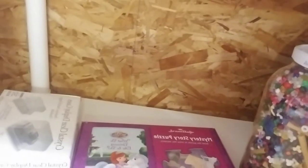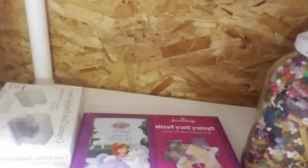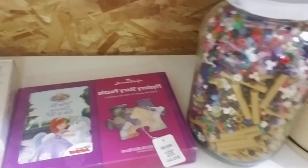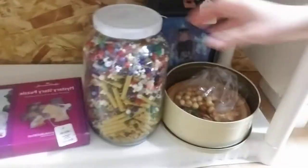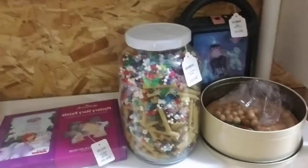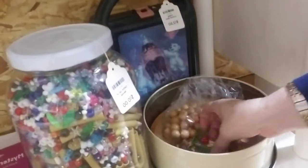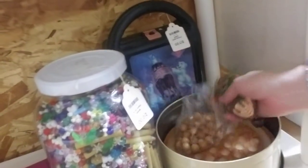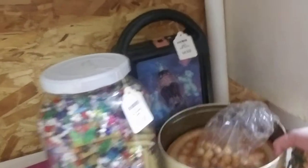Down here there are little display cases for Hot Wheels, a little storybook and puzzle, a huge jar that looks like it has beads for $10, what looks like a misplaced ornament, and a Coke lunchbox.